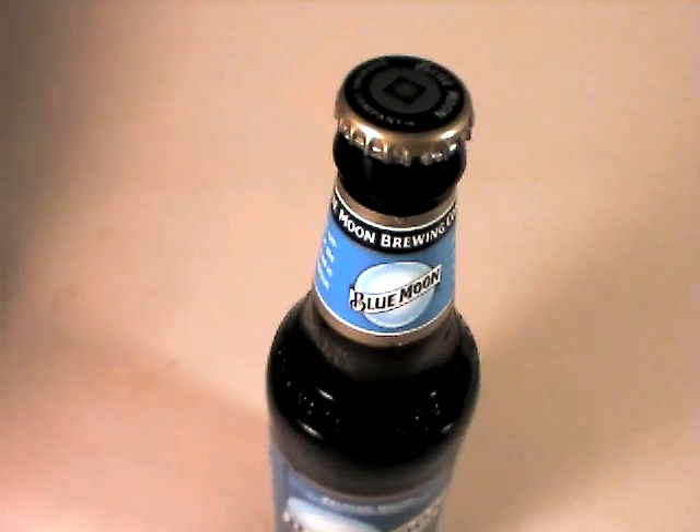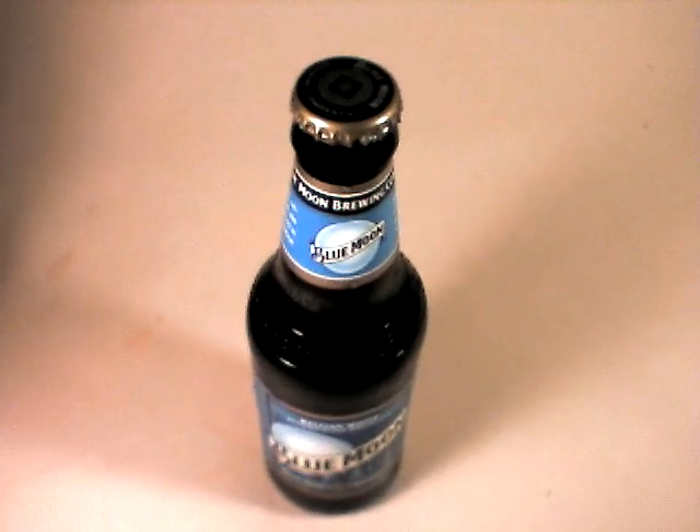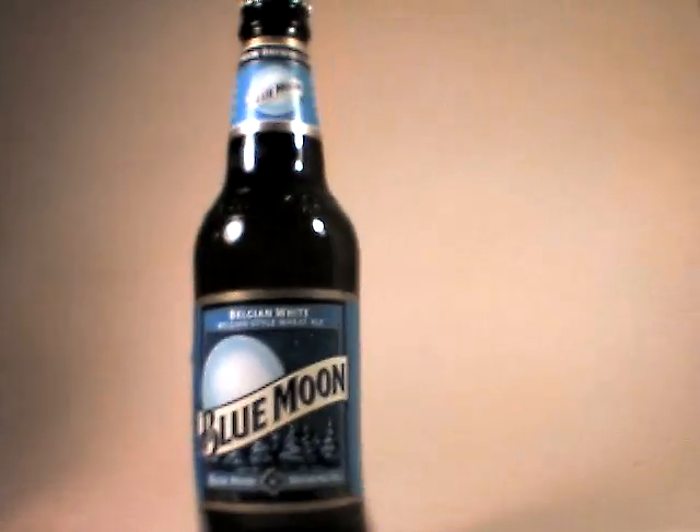Beautiful label. I really love what they do with the design. I'm really proud that Blue Moon is based in Cherry Hill, and at 5% it's about 150 calories.